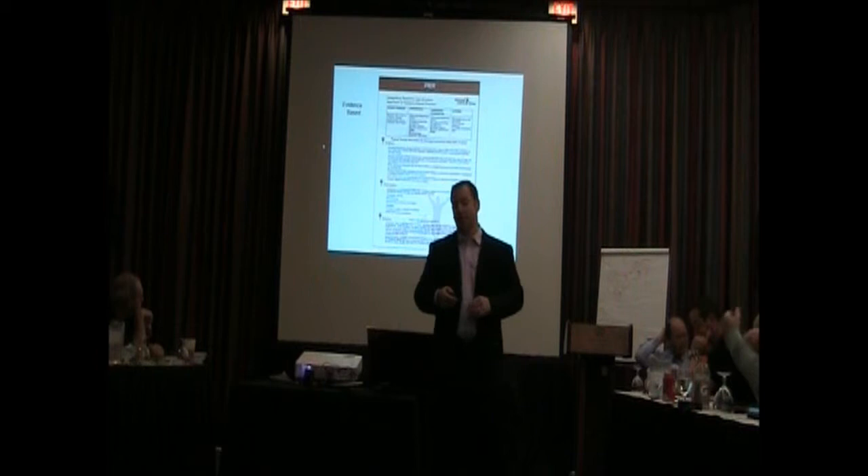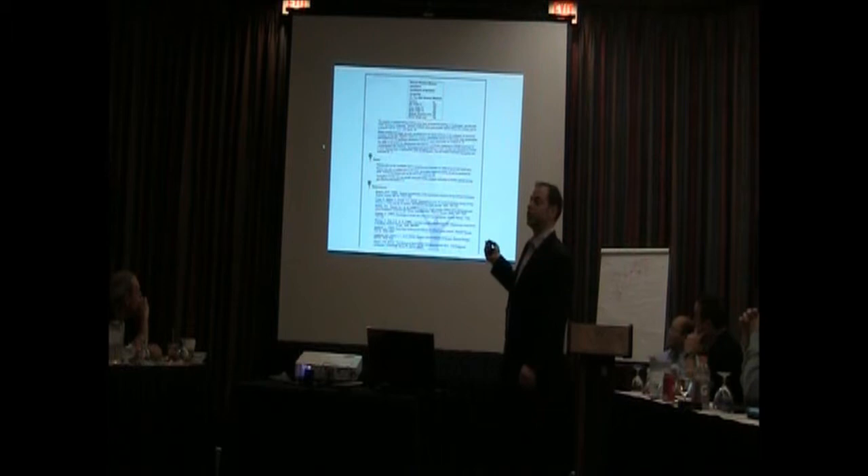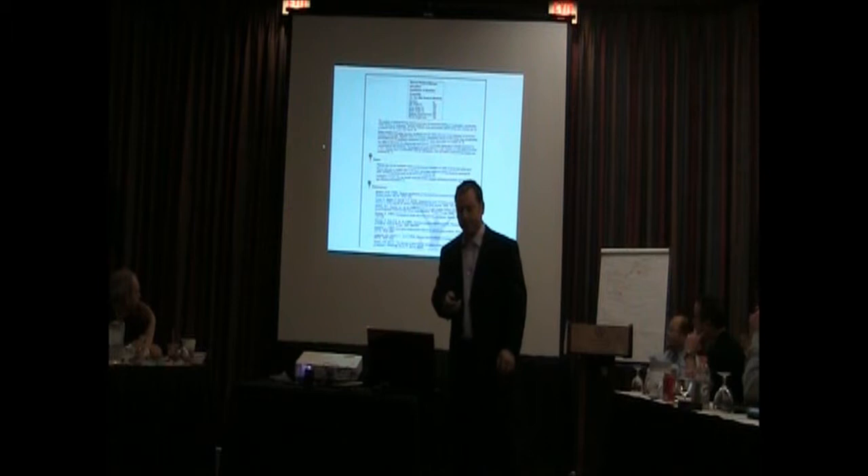Evidence-based — Susan spent countless hours putting this peer piece together. We've got our problem identified, the intervention, the evidence behind it, what the physician should do, who they should refer, as well as a reference and bibliography.